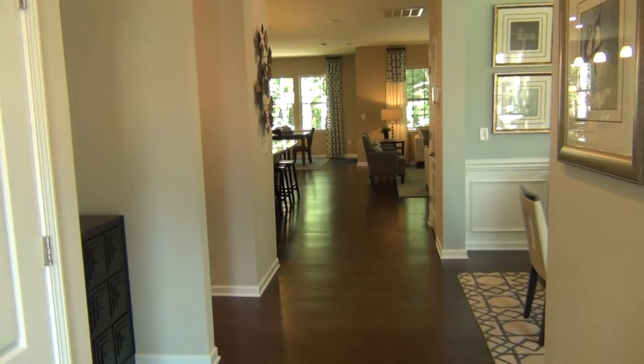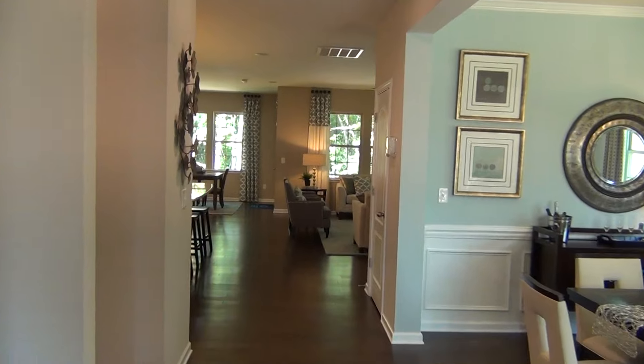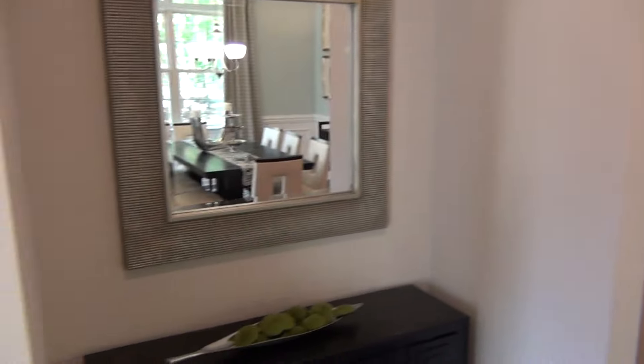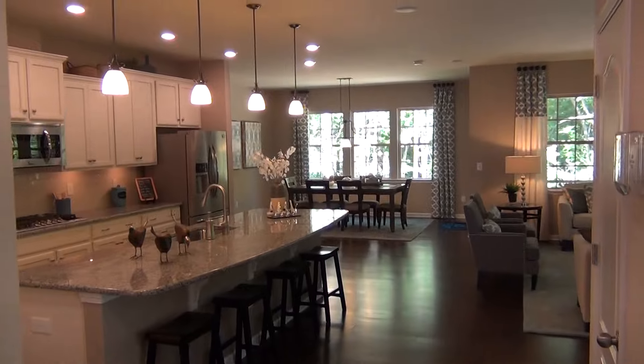When you walk in the front door, you've got a beautiful living room type space that could be made into an office. You've got a formal dining room as you come this way. I like the fact that they have this little niche right here — look at all the things you could do with that. Come into this house, very wide open floor plan.